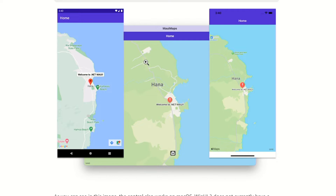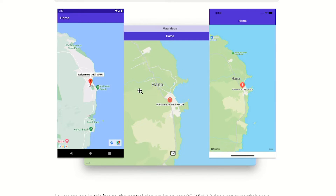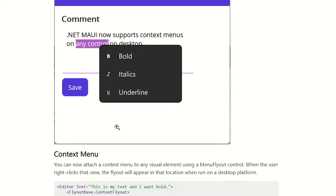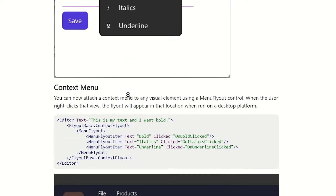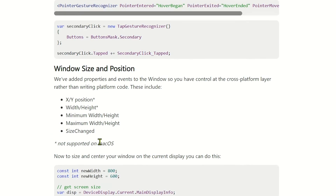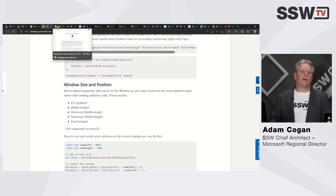There's a whole other bunch of desktop improvements — here are right-click context menus, here are tooltips, gestures, it goes on and on. Lots of cool stuff there. Now the biggest thing, and the reason everybody is talking about .NET 7, is that it is super fast — I mean blazingly fast.